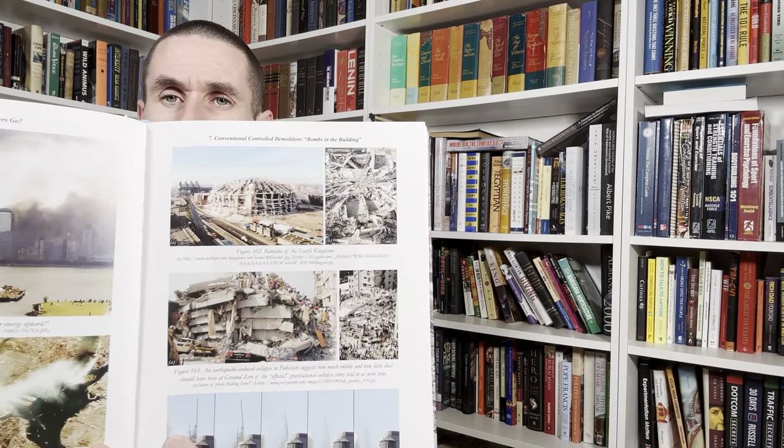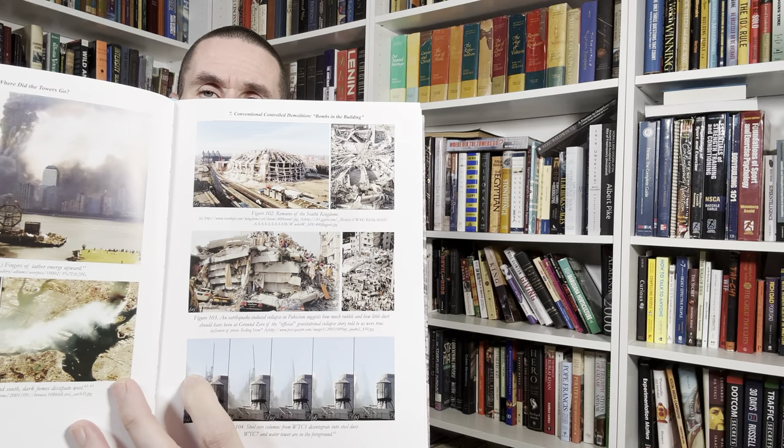There's an example of the Seattle Kingdome at the top — that is a controlled demolition. She compares the seismic readings and what they should have looked like on 9/11, and how they were somewhat more similar to the Kingdome, which is a much smaller structure, than what they should have been for over a million tons of debris that should have been there but was not.